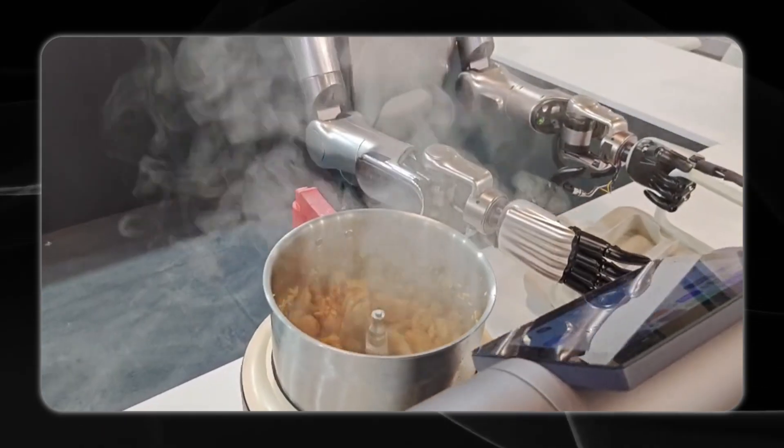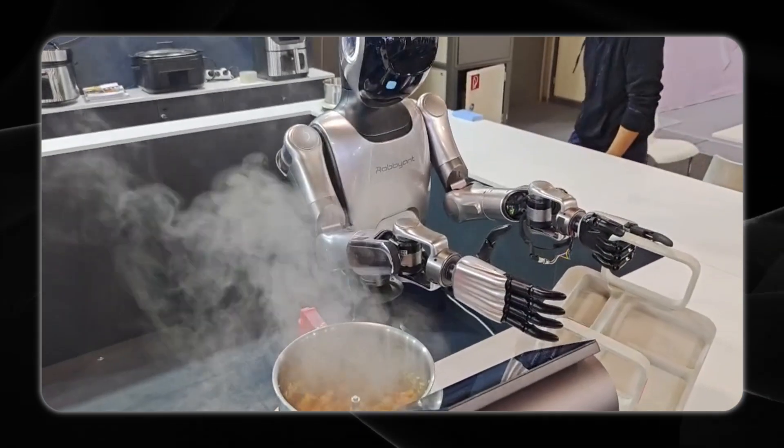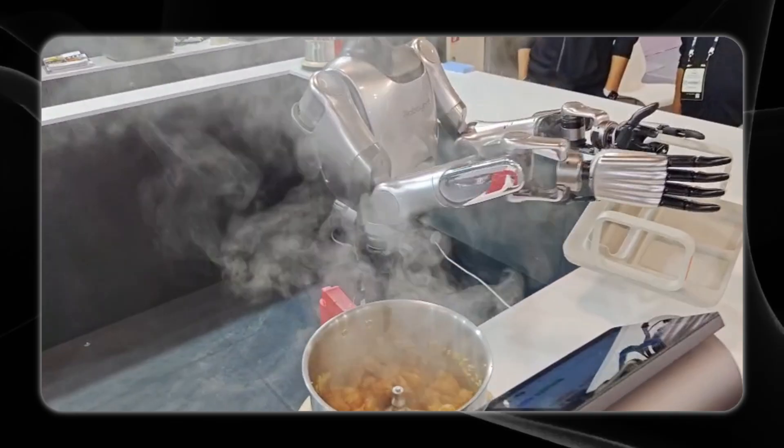Participants said the taste of garlic shrimp cooked by the R1 isn't bad. Tell us in the comments what tasks you'd like to see the R1 do next, and how much do you think it should cost?